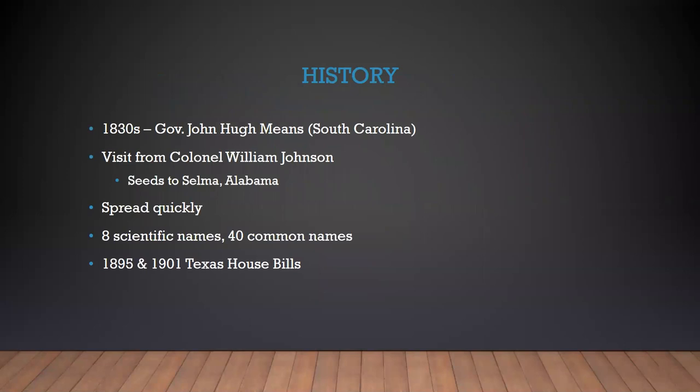There are a few different stories about how it got to the United States. The most commonly accepted story is that in the 1830s, the governor of South Carolina, John Hugh Means, was contacted by people in Turkey wanting help on growing cotton. Governor Means sent someone to help, and that person came back with several different types of seed. One of those ended up being Johnson grass.